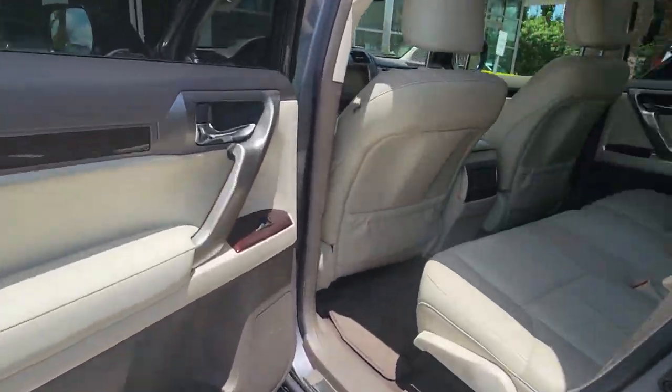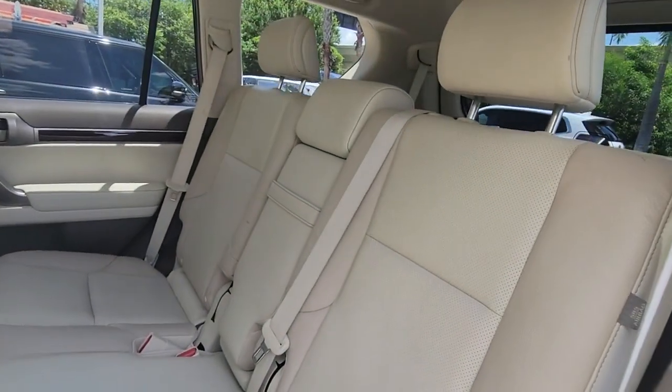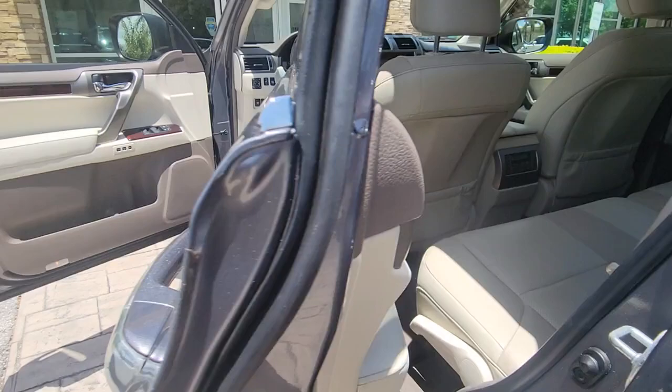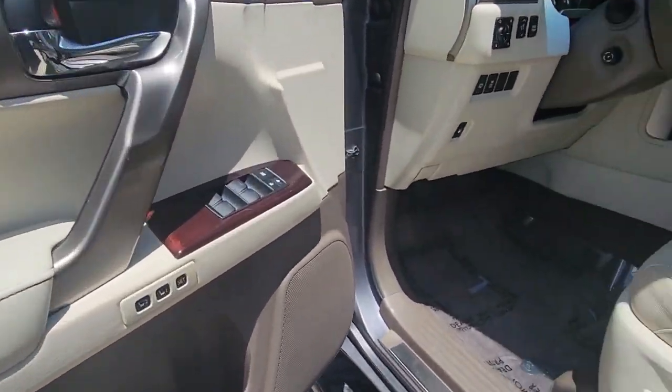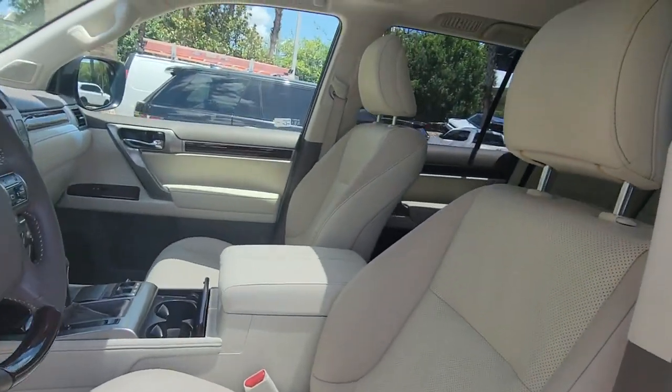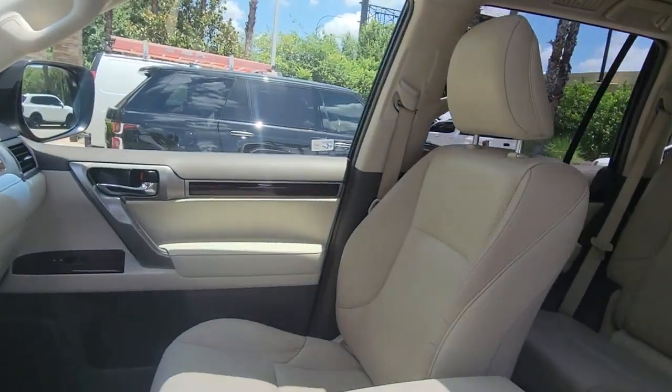The following are some of this vehicle's highlighted options: Sun/Moonroof, Keyless Entry, Backup Camera, Satellite Radio, Keyless Start, Four-Wheel Drive, Power Passenger Seat, Heated Mirrors, Multi-Zone AC, Third-Row Seat.